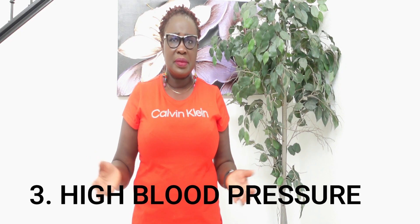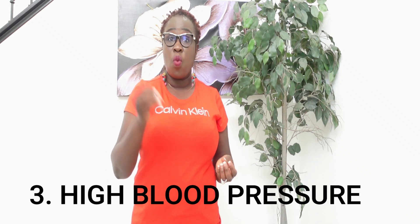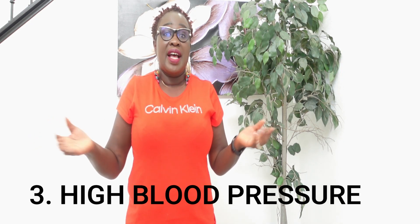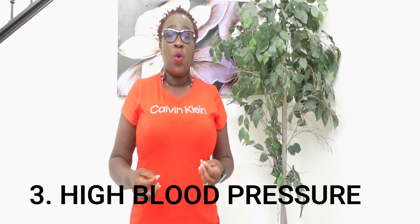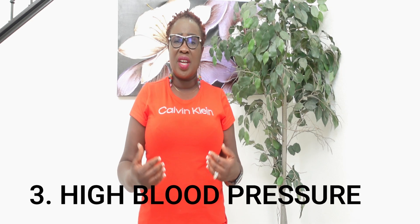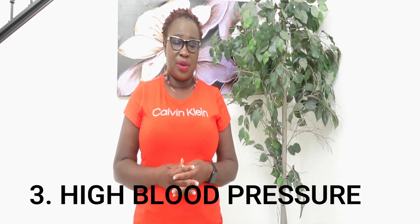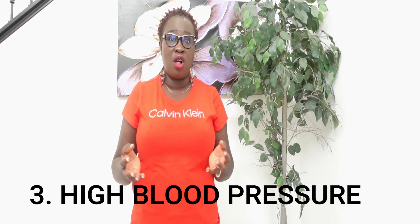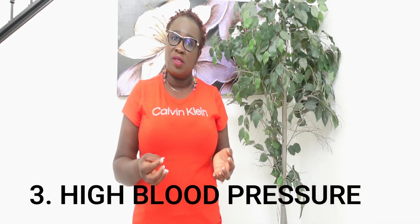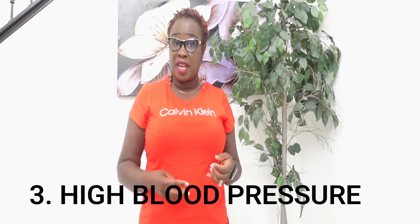Number three is high blood pressure. High blood pressure means the pressure of blood in your arteries pushing against the artery walls is too high. The kidney is naturally endowed with sensors. When the kidney senses blood returning, it's supposed to secrete a hormone that relaxes the arteries so blood flows smoothly. When your blood pressure is high, it may mean that hormone is not being secreted enough, causing blood to push harder against the artery walls. High blood pressure signals that your kidney is not functioning right.